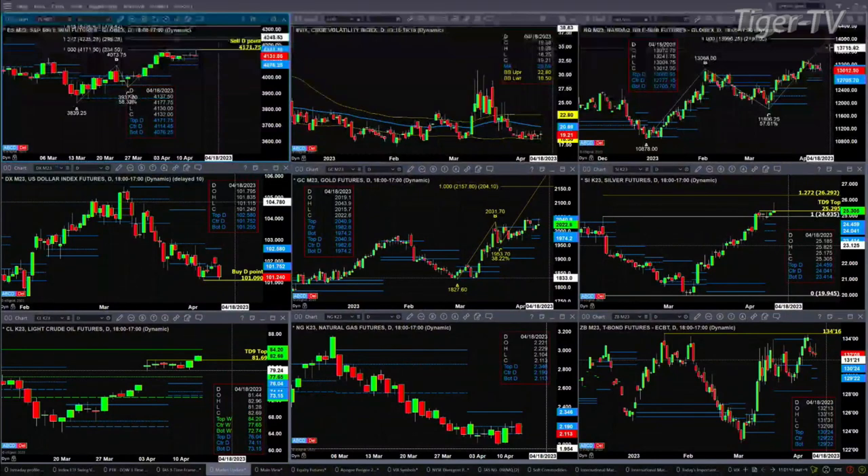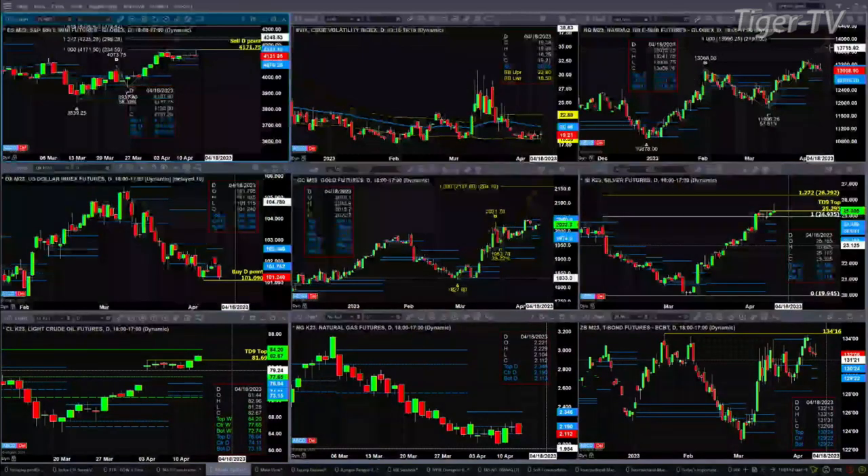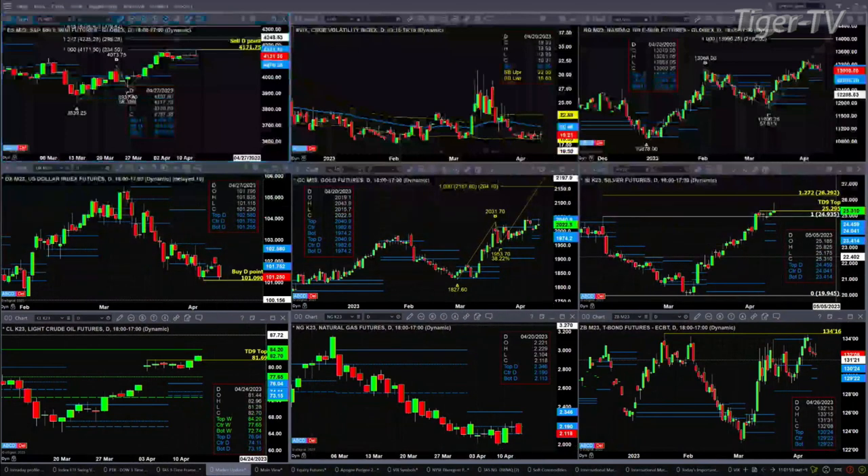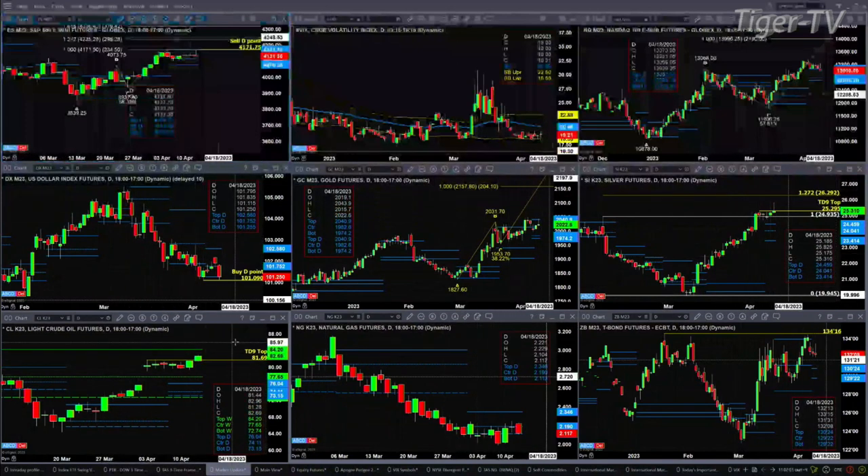Silver has a TD9 count top. It looked like price was going to take that out — it would if we saw a close above 2529. Otherwise, price above the top of its profile is a neutral signal. Lightweight crude: a close today above 8169 will negate its TD9 count top, and we should then see price make its way to 8420, the top of the weekly profile.